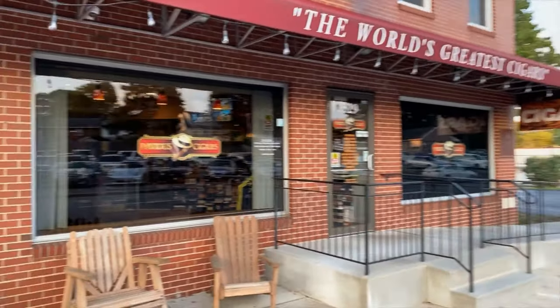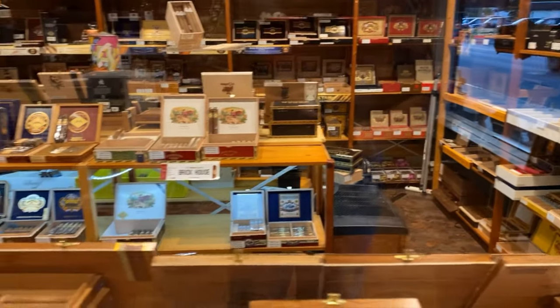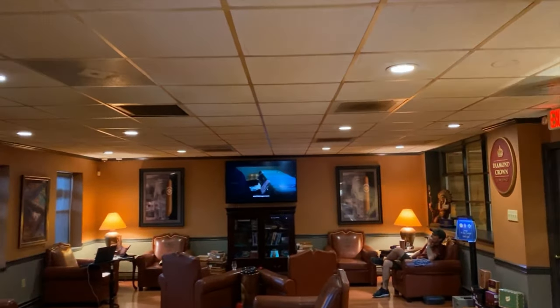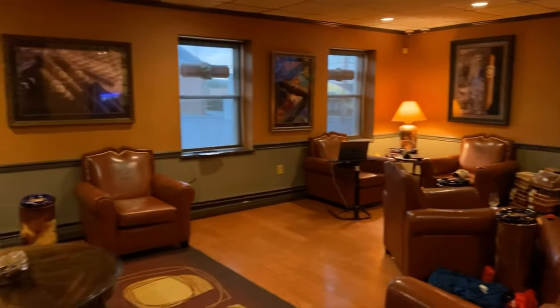We're going to start with the big boy right here. Before you start talking about the lighter, tell them where we are. We are in the Davidus Cigar Lounge — the Diamond Crown Lounge. I always say Davidus. David is one of the owners; there are two owners and they're brothers. They allowed us to use their space today to film a video because it is extremely hot in the Devil's Den, so we came down to the lounge.